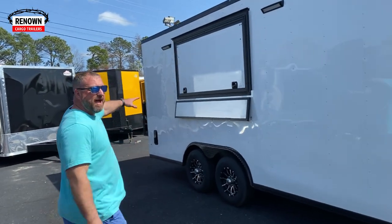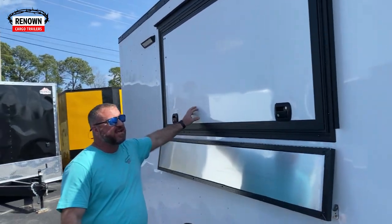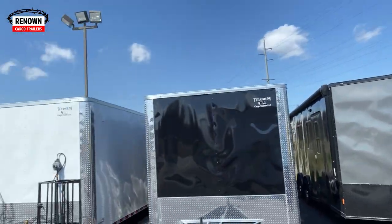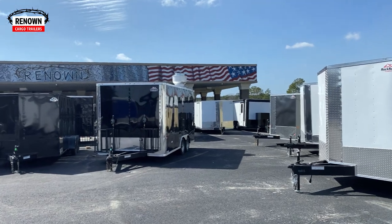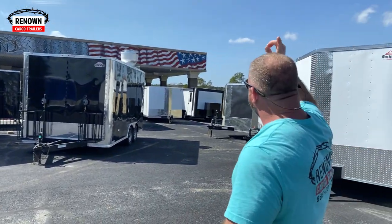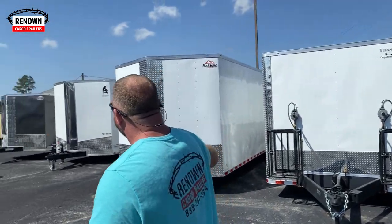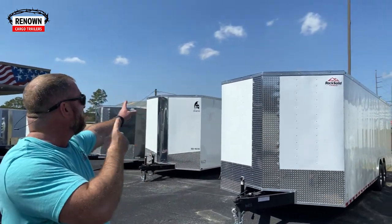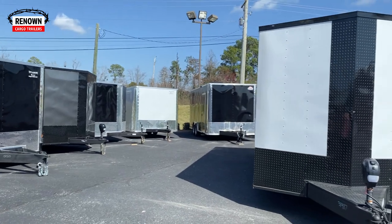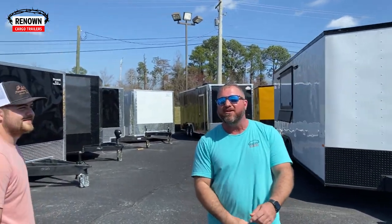This 8.5x20 white blackout concession trailer is a beautiful trailer. It's got a 4x8 concession door, screen and window on the inside. Back there we've got another one ready to go — an 8.5x16, which is a very popular size in concession trailers. We've also got another dog grooming trailer, another concession trailer, an environmental service cleaning trailer, and a barber shop trailer. We've got yellow trailers, red trailers, black trailers, white trailers — whatever color you need, we got it.